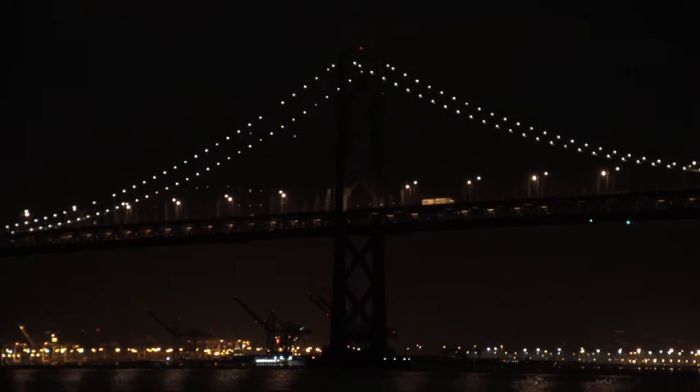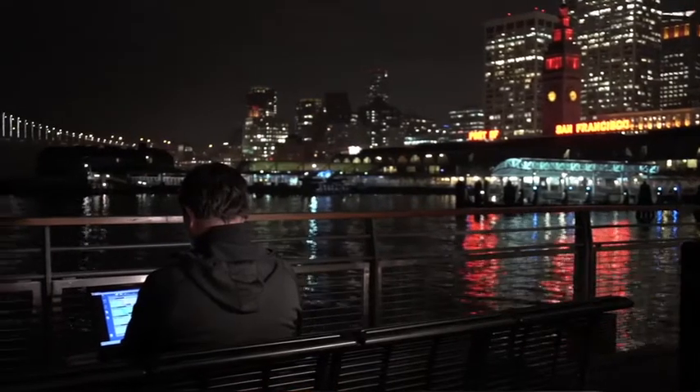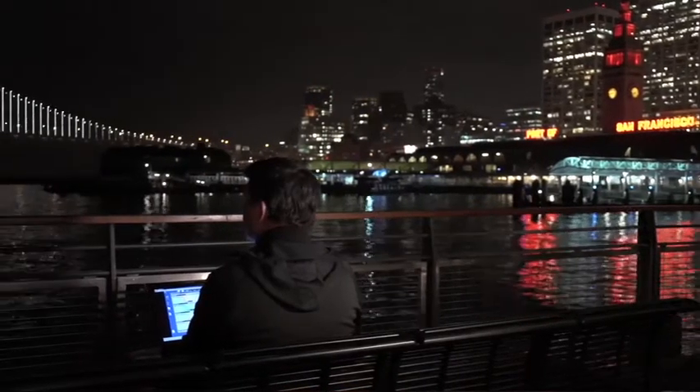I take inspiration from all the systems found around the bridge — the movement of water, the sky, clouds, traffic — anything that's kind of kinetic, I use as inspiration for the pieces.